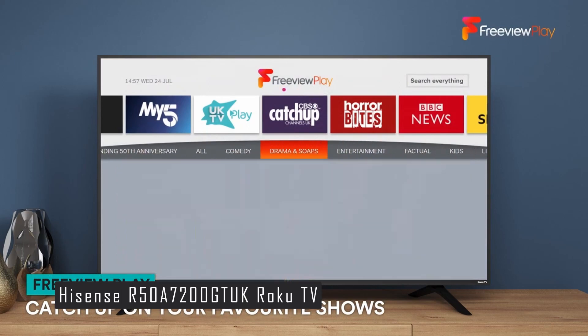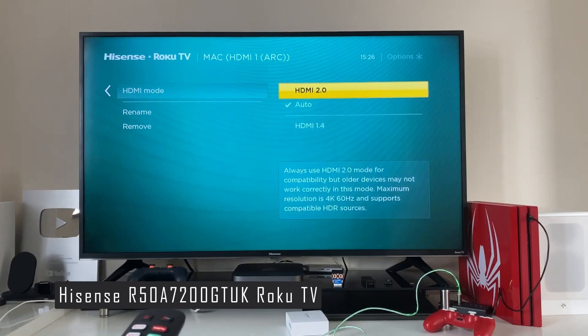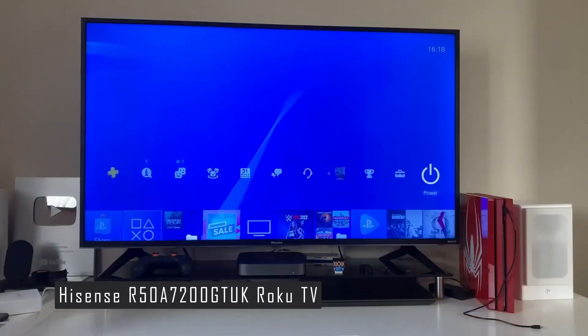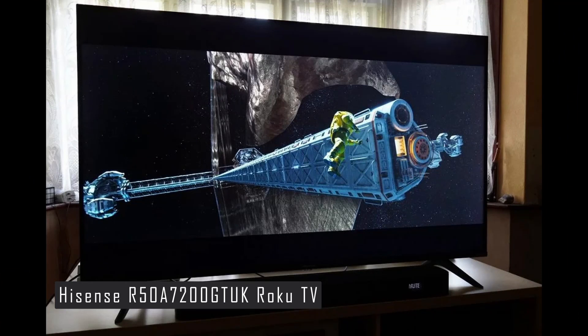The TV has a low input lag of around 10 milliseconds, which is great for gaming. It comes with the Roku operating system, one of the best in the market, with a clean and intuitive layout that lets you easily find what you want to watch. You can access popular streaming services such as Netflix, Amazon Prime Video, Disney+, YouTube, Spotify, and more.